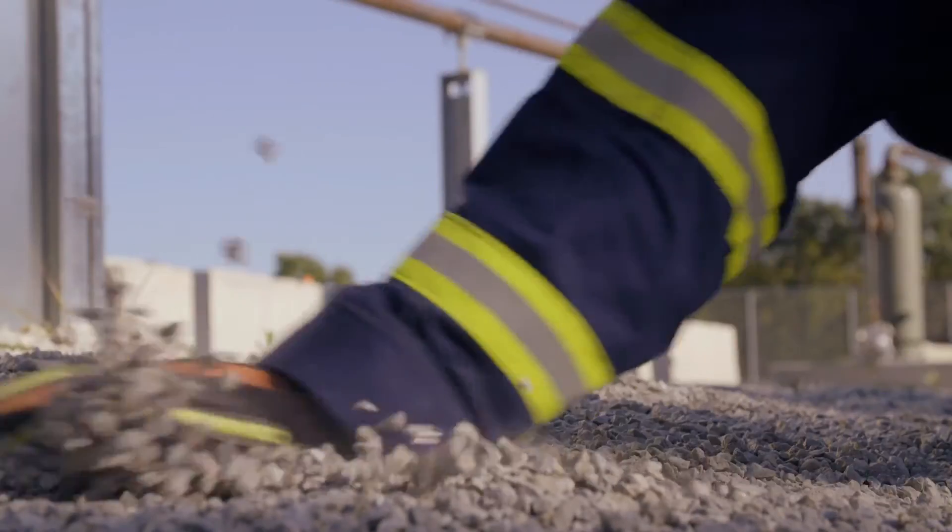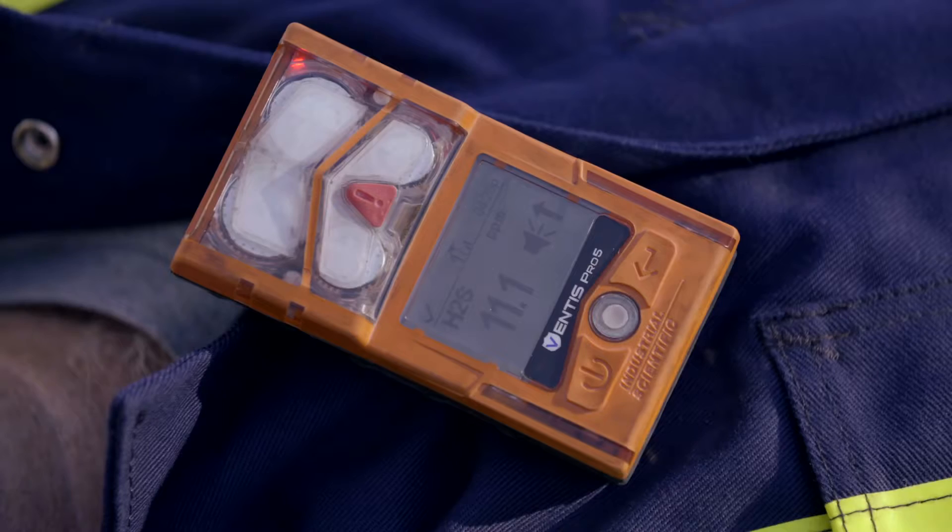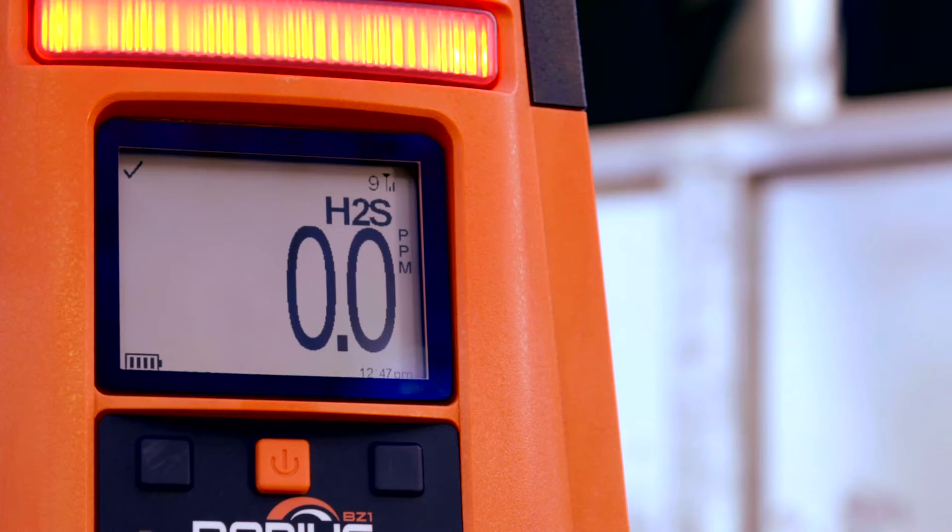The power to grab the attention of an entire work site when there's trouble. And the ability to share gas readings with other instruments from hundreds of feet away.